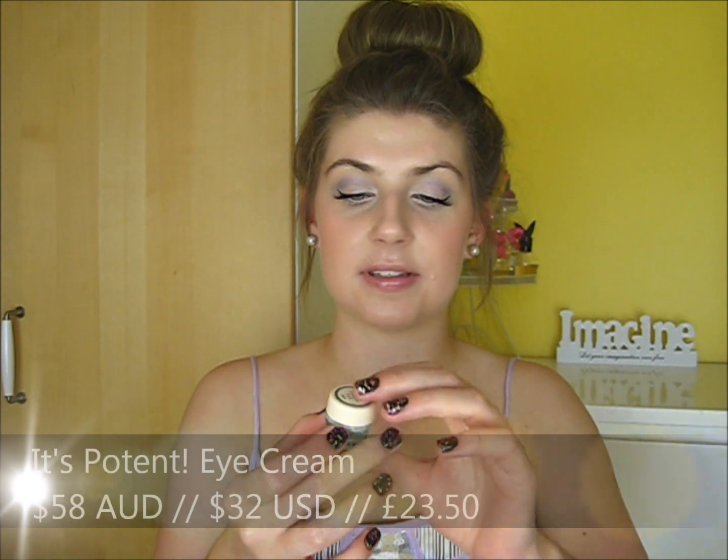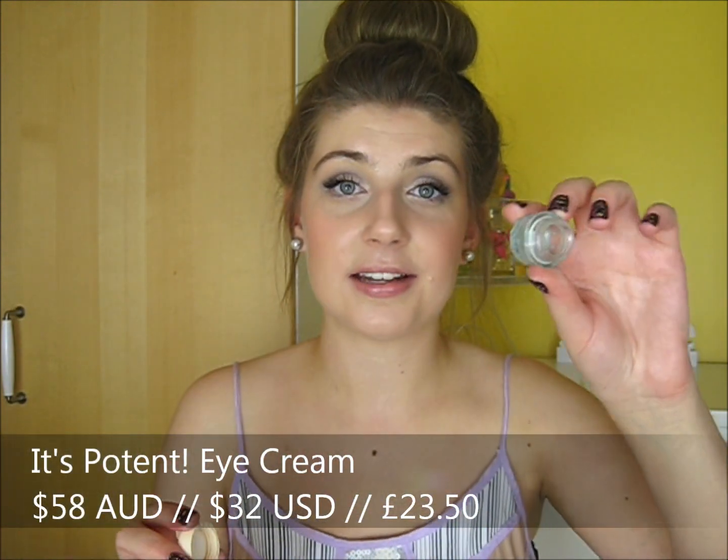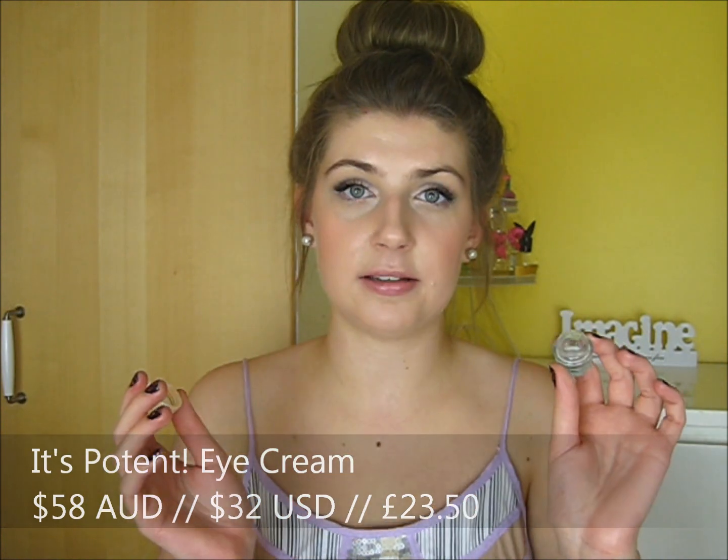Next is the It's Potent Eye Cream. This is another one of the little samples and I finished this one up. I did really like it — it has a little bit of a tint to it which is meant to help erase dark circles under the eyes. I'm not sure it really did that much, but it was a nice moisturizing eye cream. I think I will repurchase this in the future. If you're considering trying it out, I would recommend it.